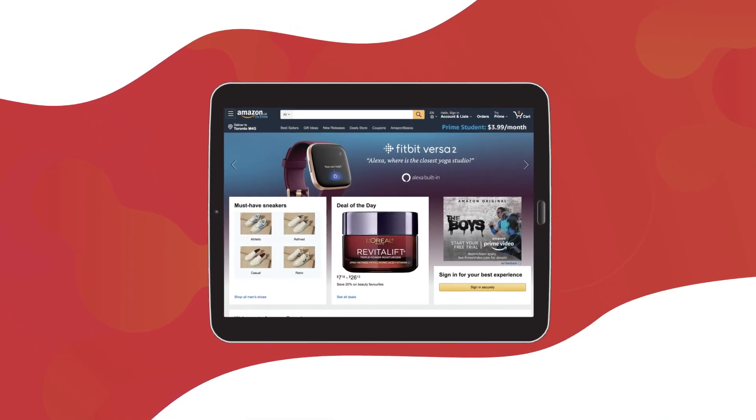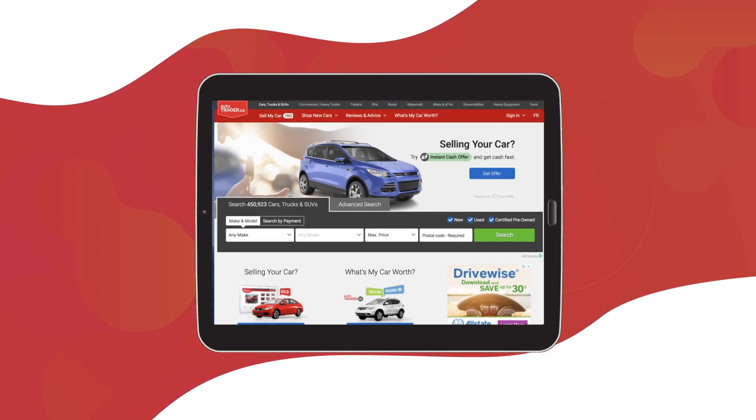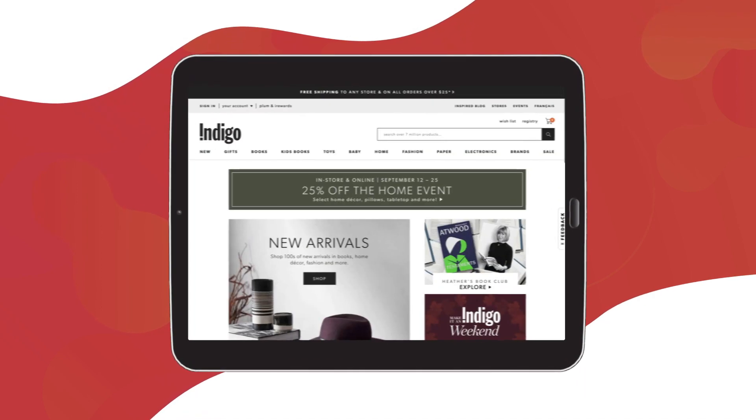Internet websites are like stores in a shopping mall. Each looks and feels quite different. However, moving through or navigating them to find things is often very similar.